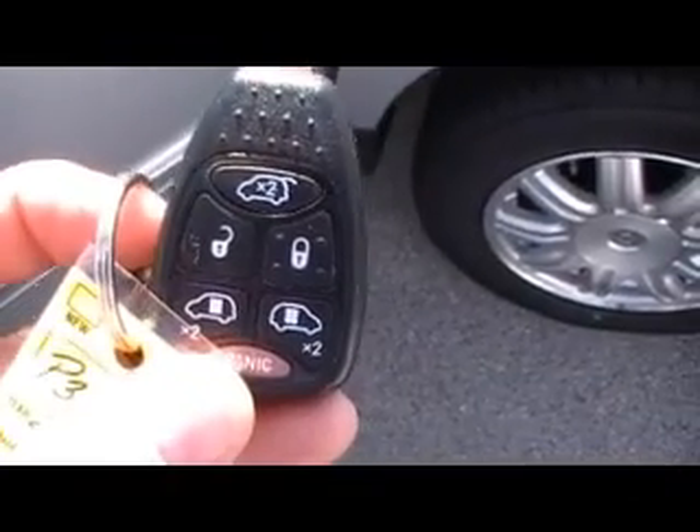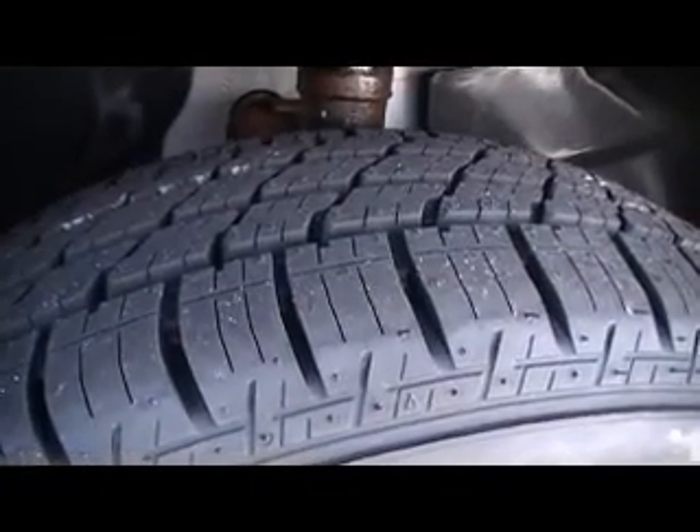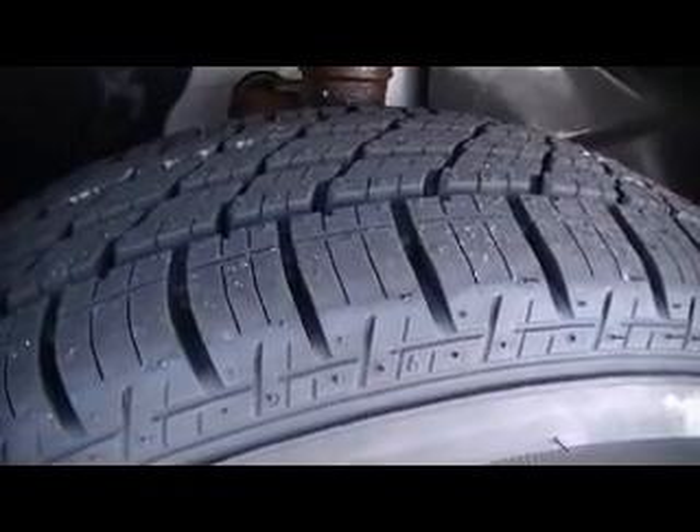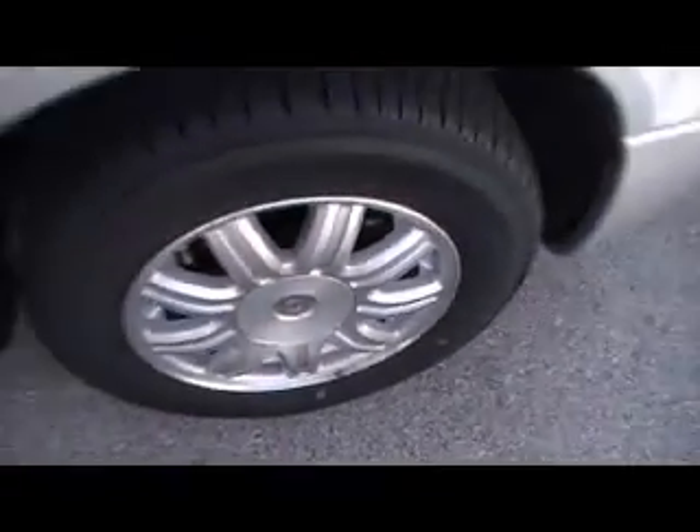You've got key fobs that give you remote control door controls — certainly lock and unlock, but you've also got remote control doors for the side and the rear, and I'll show you that in just a second. Brand new all-season radial tires, and of course it's a Chrysler — it's got the alloy wheels, easy to balance and good looking to boot.